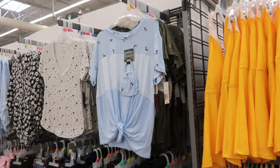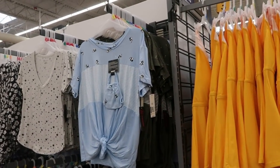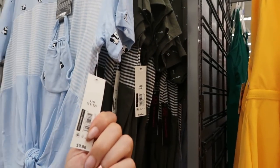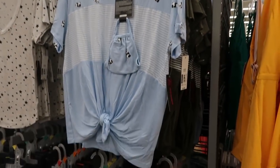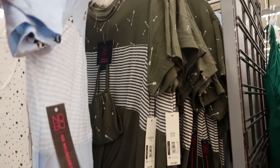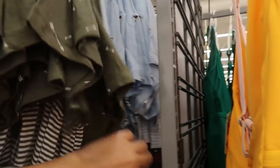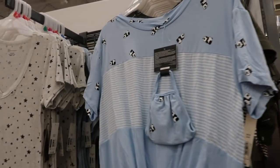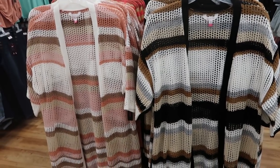In the No Boundaries section I'm seeing some new tee and mask sets. These are $9.96 — they have a cute little panda with the panda mask, and olive with arrows and stripes. Those are the only prints I'm seeing in that.